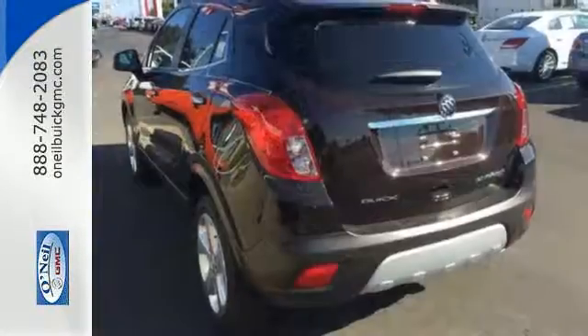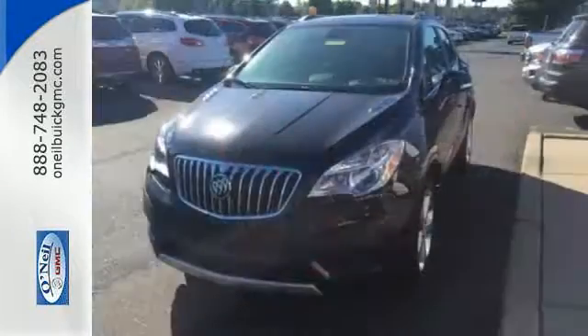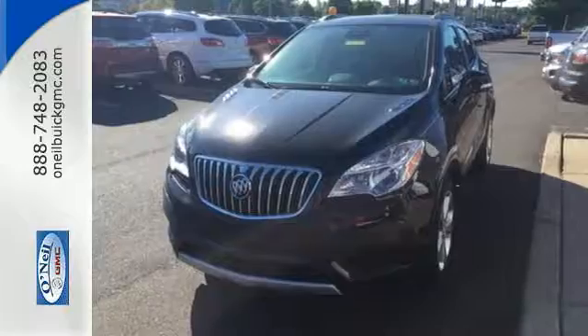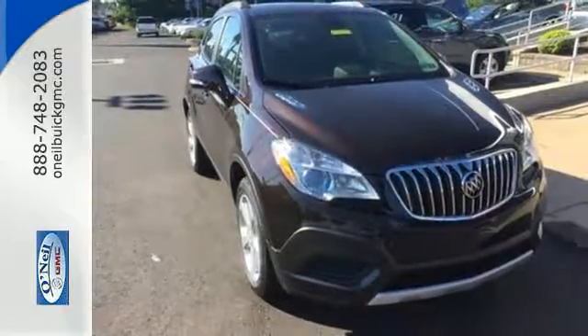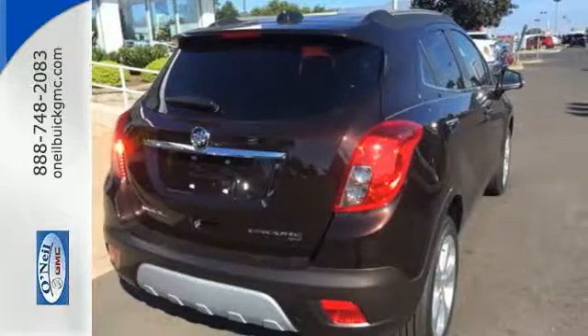Use your voice to control Buick IntelliLink and stay connected with great signal quality using OnStar with 4G LTE Wi-Fi. You'll appreciate safety features like Stabilitrack and 10 airbags and the ability to see objects while in reverse with a rear view camera.